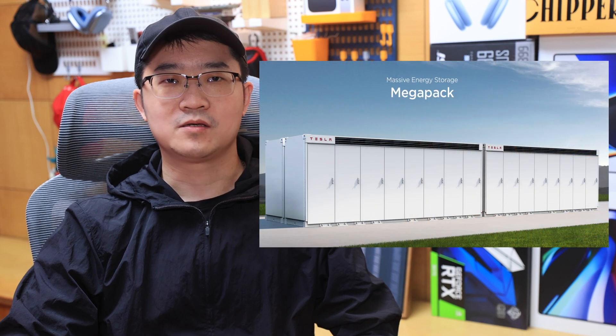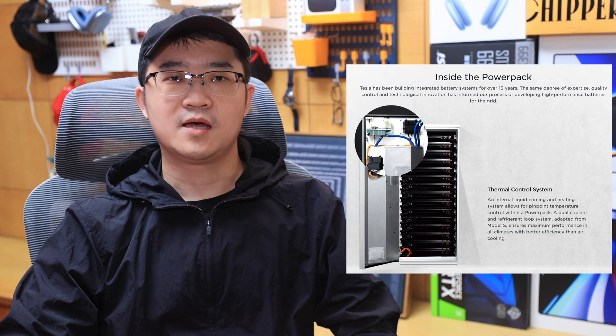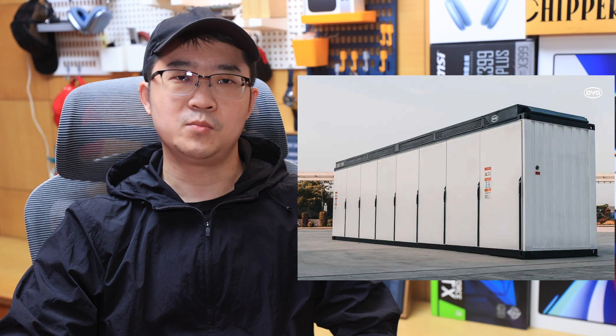Battery packs used in electric vehicles have been equipped with liquid cooling technology for years, while similar technology used in battery energy storage systems has lagged far behind and is only observed in recent times. For example, Tesla Powerpack used dual coolant and refrigerant loop systems as thermal control, and BYD QPRO follows up in a similar way.